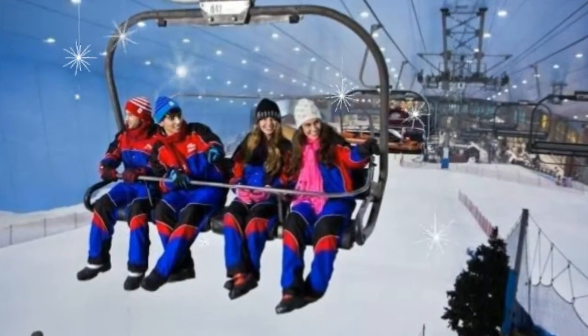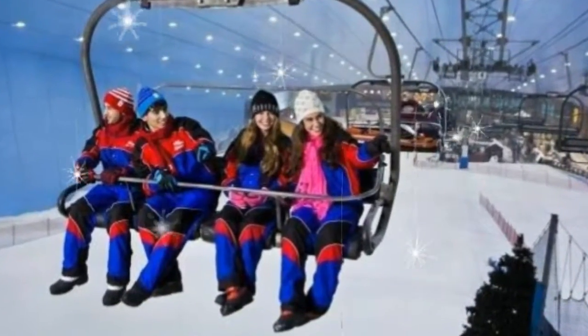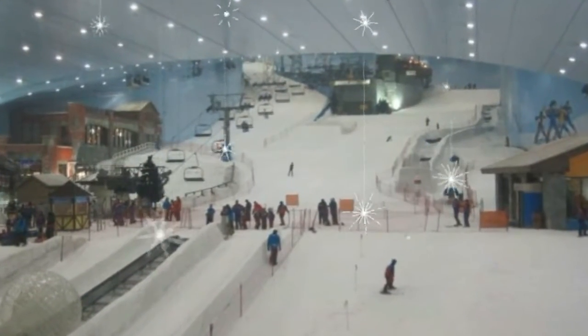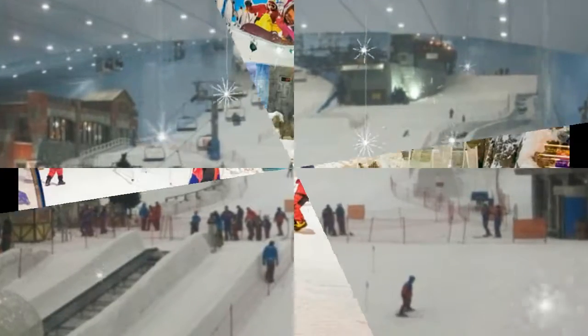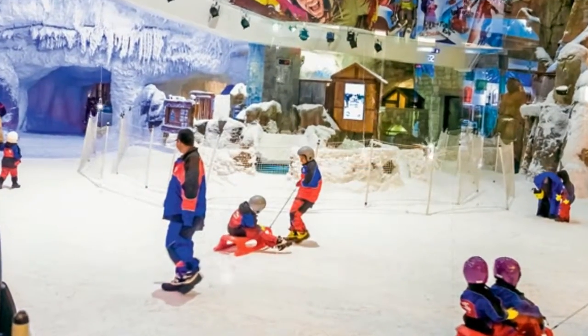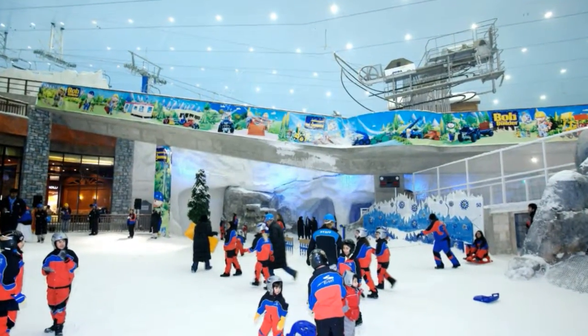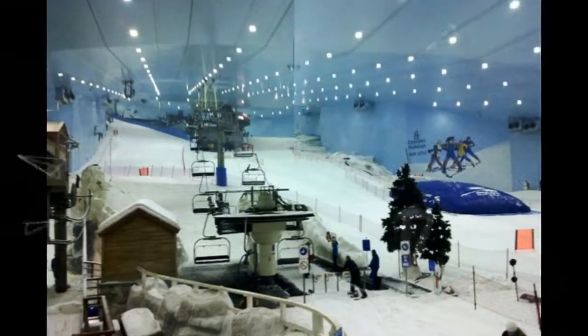Opened in November 2005, the indoor resort features an 85-meter-high indoor mountain with five slopes of varying steepness and difficulty, including a 400-meter-long run, the world's first indoor black diamond run, and various features — boxes, rails, and kickers — that are changed on a regular basis.